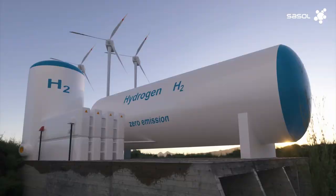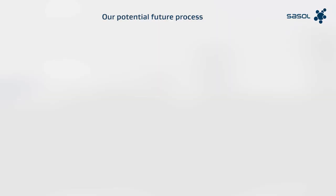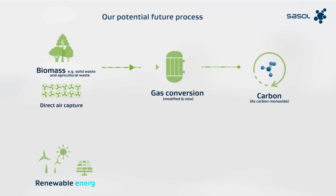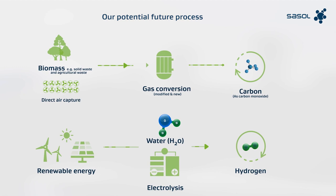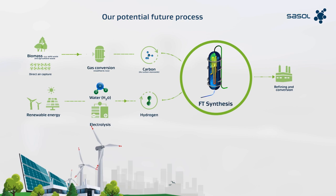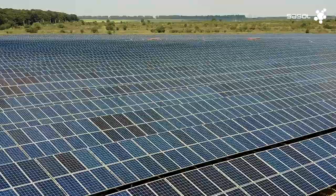To understand the potential of FT technology, let's take a step back. Firstly, we can source carbon from biomass or through direct air capture technology, and it is then converted for use as carbon monoxide. Secondly, green hydrogen can be produced through electrolysis powered purely by renewable energy. Sustainable carbon and green hydrogen can then be processed through Sasol's unique FT reactors to produce a green synthetic crude, which is further refined into sustainable fuels and chemicals.